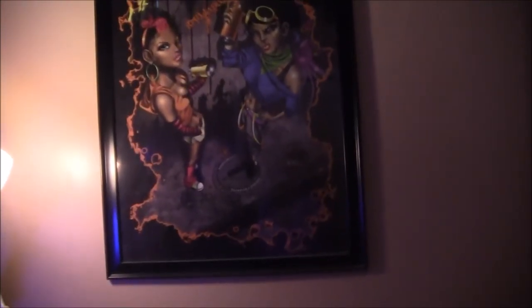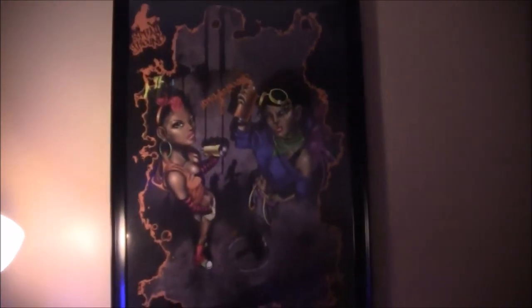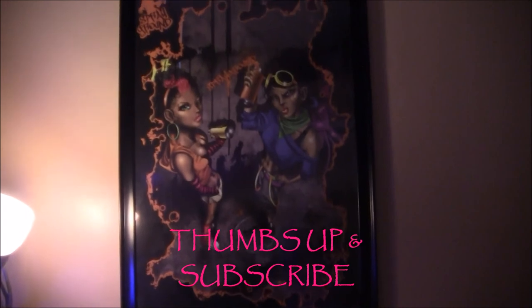I hope you enjoyed this little budget-friendly talk and touch of beauty in your home. Don't forget to click thumbs up and subscribe. I'll see you next time. Bye bye.